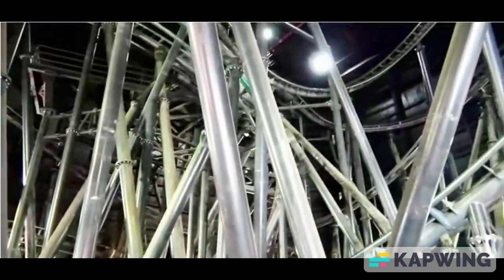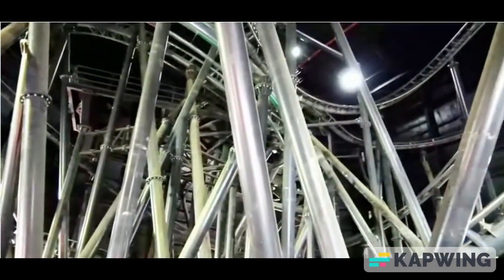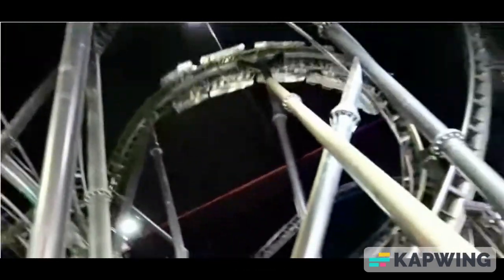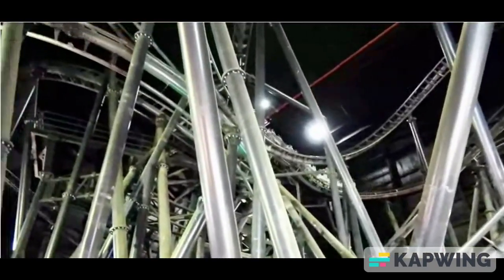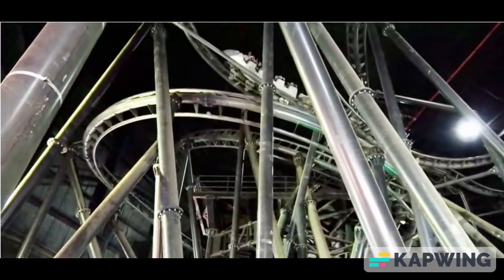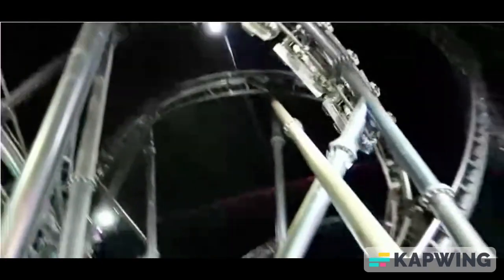At number 6, I have Flight of Fear. I've only ridden this one a few times, so I haven't had great opportunities to judge it. But by my experience, it could be better. Though the good thing is you're always upside down, it feels like. You're going through the dark and you have no idea where you're going.